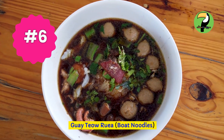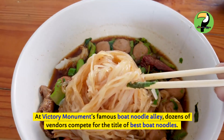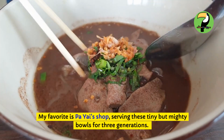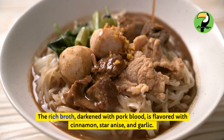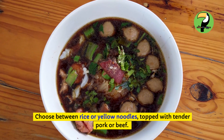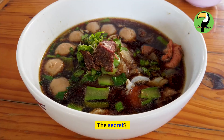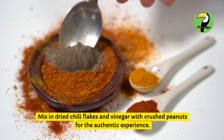Guay Tiao Ruea — boat noodles. At Victory Monument's famous Boat Noodle Alley, dozens of vendors compete for the title of Best Boat Noodles. My favorite is Pa Yai's shop, serving these tiny but mighty bowls for three generations. The rich broth, darkened with pork blood, is flavored with cinnamon, star anise, and garlic. Choose between rice or yellow noodles, topped with tender pork or beef. Each bowl is just 20 baht, and locals typically order four to five bowls. Mix in dried chili flakes and vinegar with crushed peanuts for the authentic experience.